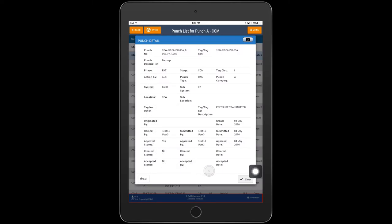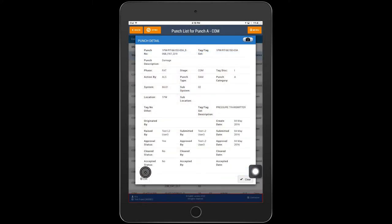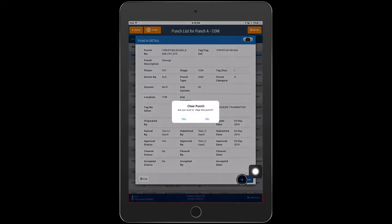To clear a punch, the technician has access to all the relevant information. Once the issue is resolved, he can take pictures, add notes, and clear the punch electronically.